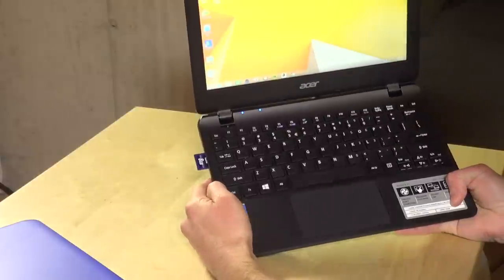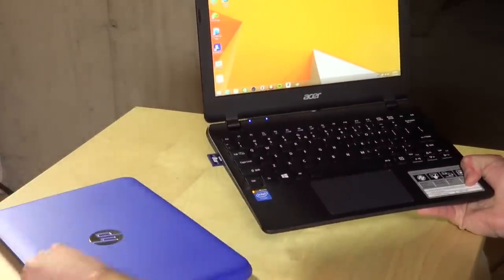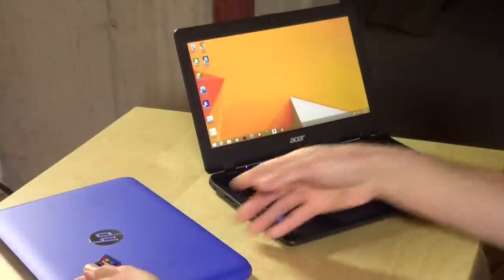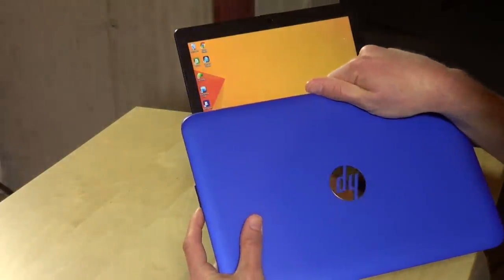Now on the Acer, that card will stick out. So that really makes it difficult to kind of add some additional storage to your computer and still carry it around. On the HP, what will happen is that card goes all the way in and stays in and kind of snaps in with a little spring.